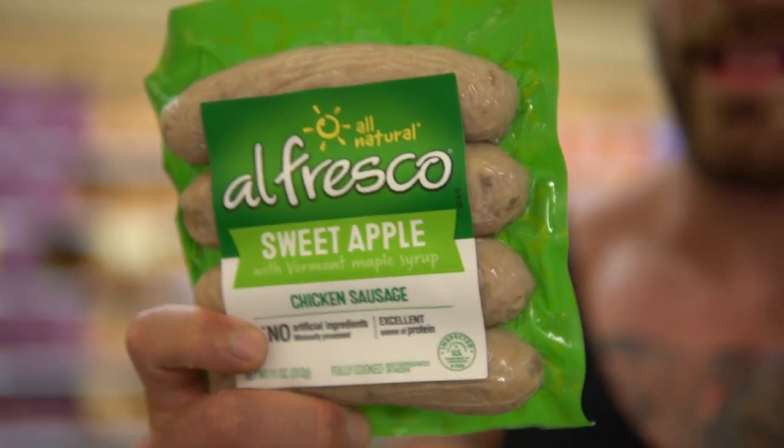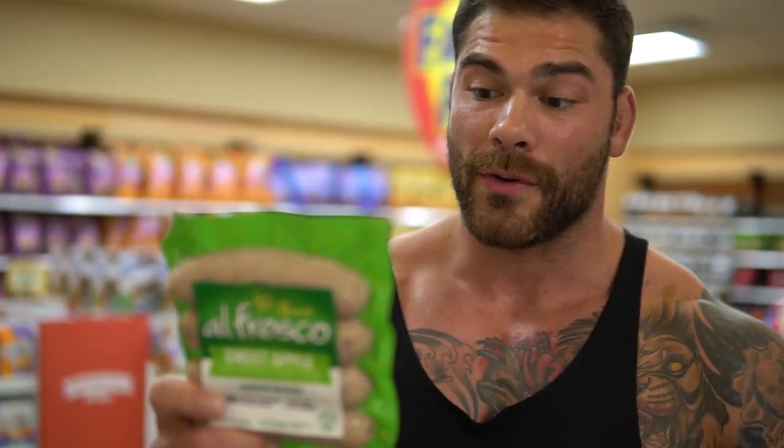For the first couple of weeks I was using these chicken sausages — pretty good macros: 4.5 grams of fat, 12 grams of protein, 9 grams of carbs per link. I'd have these in the morning. But as I started accumulating more low days, I eventually cut these out. Also, if you guys didn't know, I'm actually gluten free. I've been doing that for about three or four months now, mainly to help clear up some digestive problems I was having.